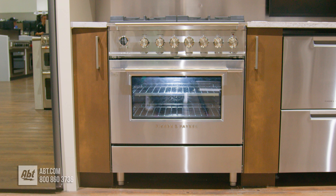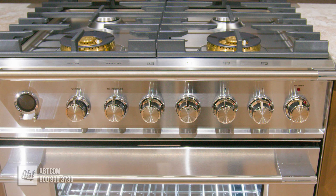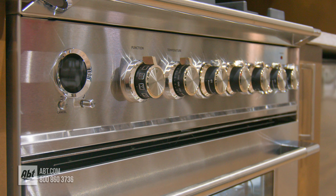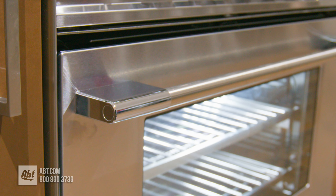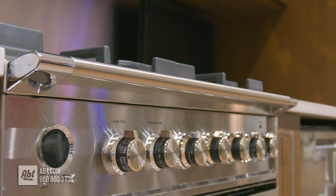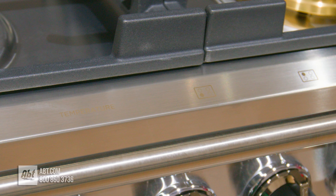This 30-inch slide-in dual-fuel range by Fisher & Paykel is from the Classic 9-Series. The exterior is stainless with a large black glass viewing window, one color-matched stainless handle, a hob rail that rests at the edge of the bullnose, and etched markers that help to identify each burner.